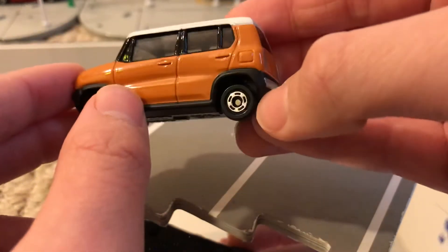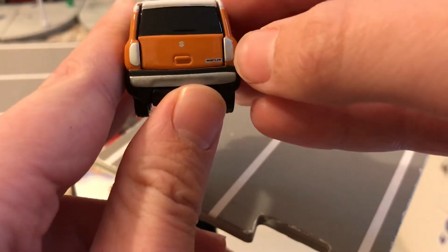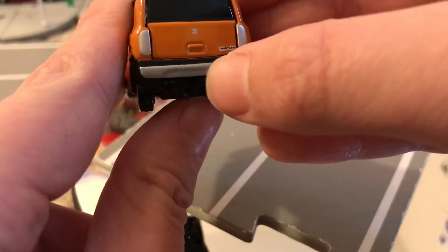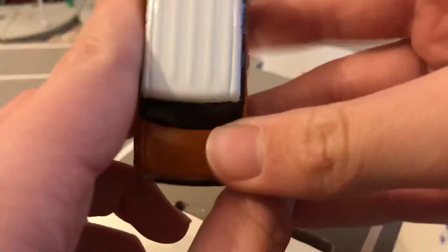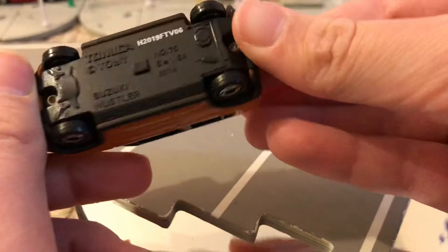Look at the gas cap. The doors. Back here, it's interesting how they used chrome for the taillights. Suzuki badge, Hustler badge, chrome bumper. Same size on the roof here. Got a white roof, and then the base.